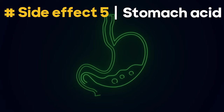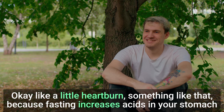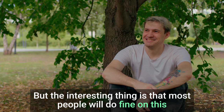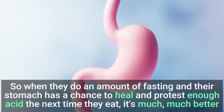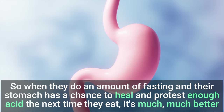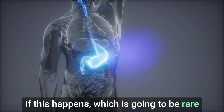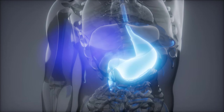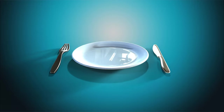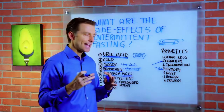Number five: you may notice you have more stomach acid — like a little heartburn — because fasting increases acids in your stomach. Interestingly, most people don't have enough stomach acid, so when they do some fasting and their stomach has a chance to heal and produce enough acid, the next time they eat it's much better. If this happens, which is going to be rare, just go ahead and eat and gradually work into it. It might mean you're just going too fast. A lot of these side effects are just adaptation problems that happen in the beginning. If you push through and get through it, you're going to have all these benefits.